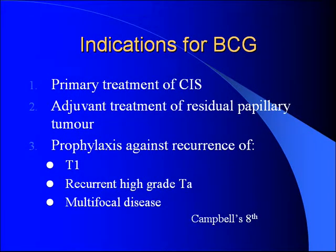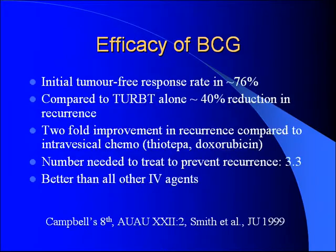BCG indications: primary treatment of CIS; adjuvant treatment if you can't get the whole tumor out transurethrally; prophylaxis against recurrence of T1 disease, recurrent high-grade TA disease, and multiple focal disease. Initial tumor-free response rate is around 75%. Compared to TURBT alone, you get a 40% reduction in recurrence. Compared to intravesical chemotherapy, there's a two-fold improvement in recurrence. The number needed to treat is 3.3 to prevent one recurrence, making it far better than any intravesical agent — hence the gold standard.